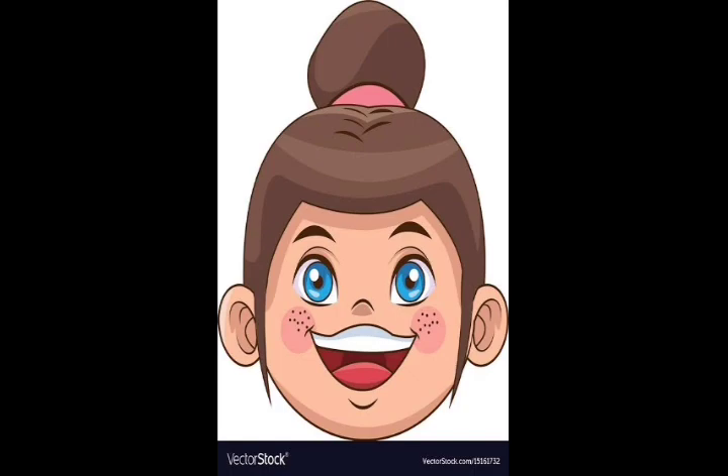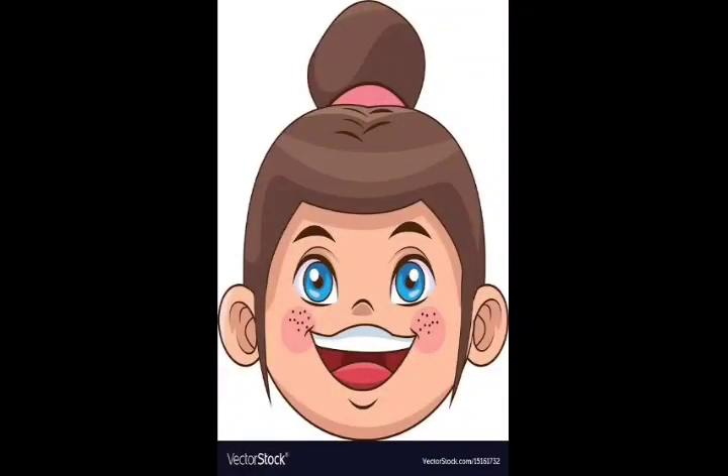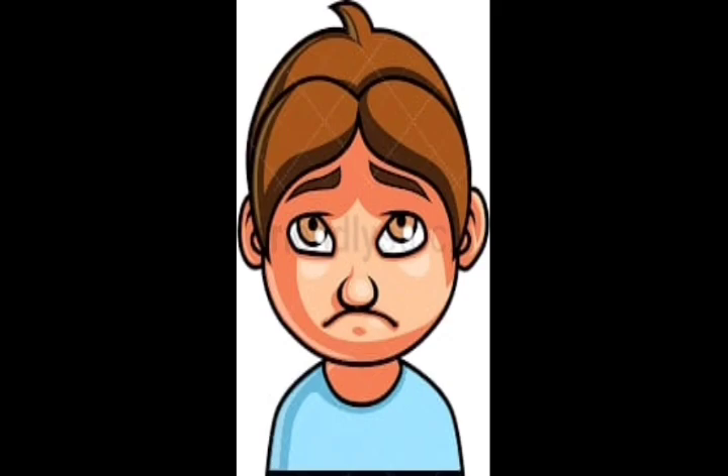Let us see a few reactions which we use in our day-to-day life. What does this girl's reaction tell us? What does this boy's reaction tell us? Can anyone of you guess it? Yes, he is very sad.